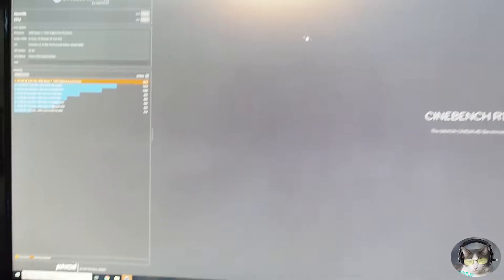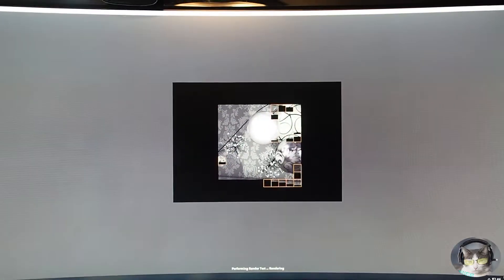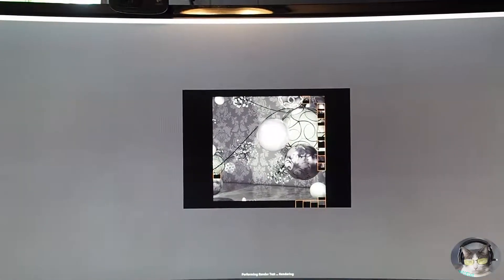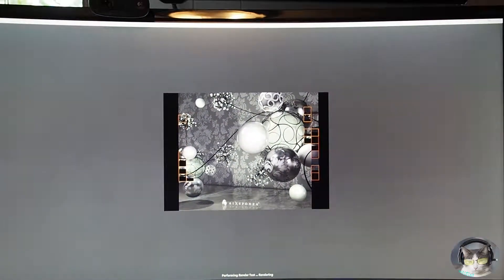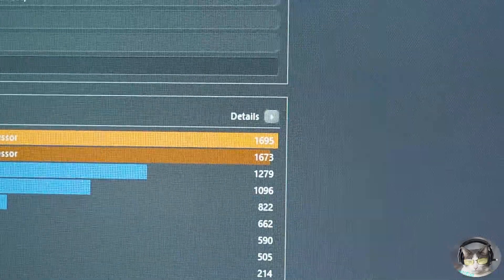I have a feeling the 1700X is going to stomp it. We're here at my 1700X CPU computer and we're going to start this test and see what it does. I think already you can tell it's significantly faster. Wow, yeah, it looks like it's way faster.